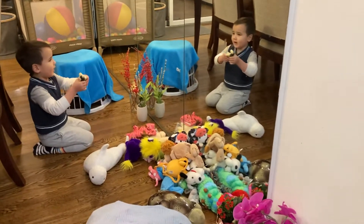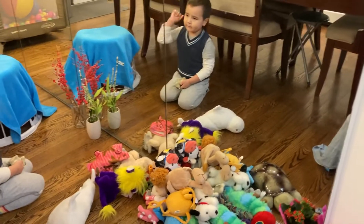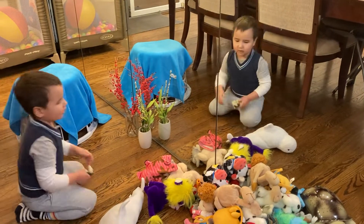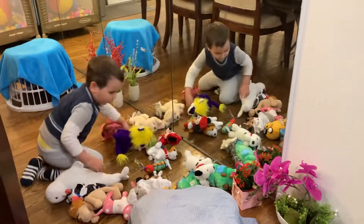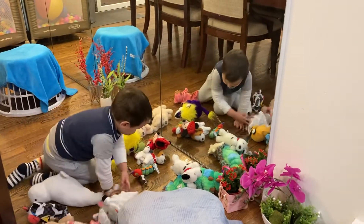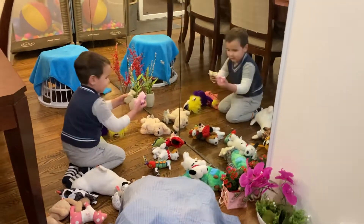I got some animals, and we are back in the family room. We just have a mommy pig and the clothes. I found it — pick up!